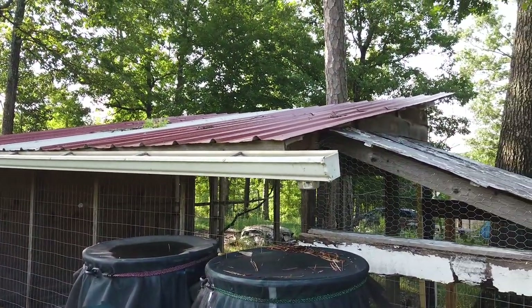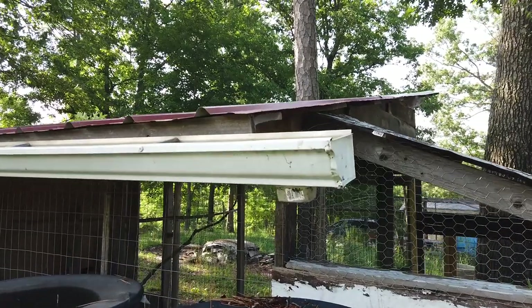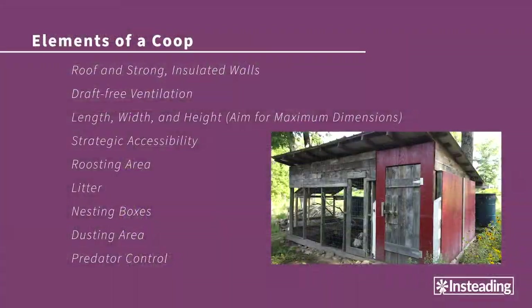On my coop, for example, there's air access all around the eaves, and the doors are open all day. I also strongly recommend making your coop at least seven feet tall so there's plenty of head space for you and for air to move around. Chores are much more pleasant if you don't have to awkwardly hunch.